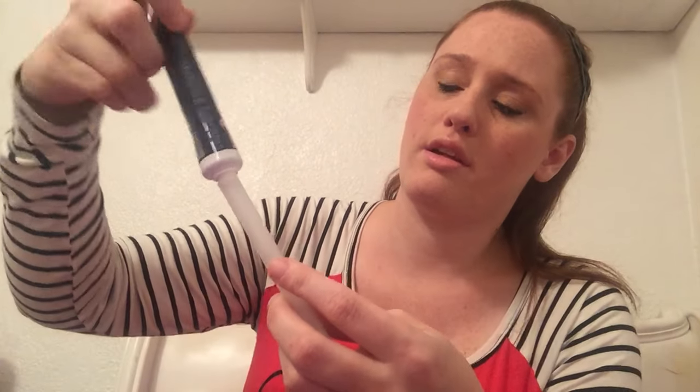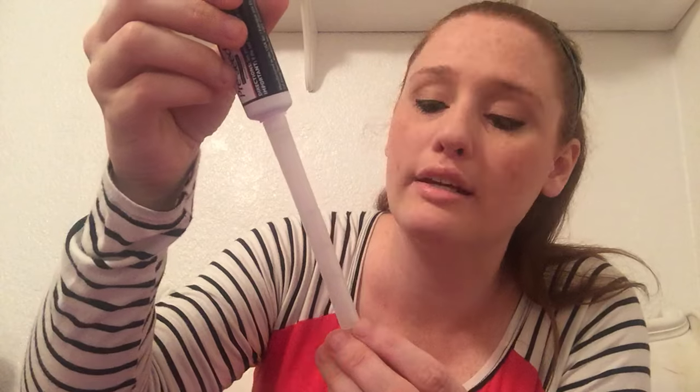I'm going to use the recommended dose to show you. Some people, like me, had their husband do this, but I did it a few times myself so I'm well aware of how to do it. The best thing is it screws on — you take this bottle, make sure it's open, screw it on, and everything lines up how it should be. Once it's completely screwed on, you cannot go wrong.